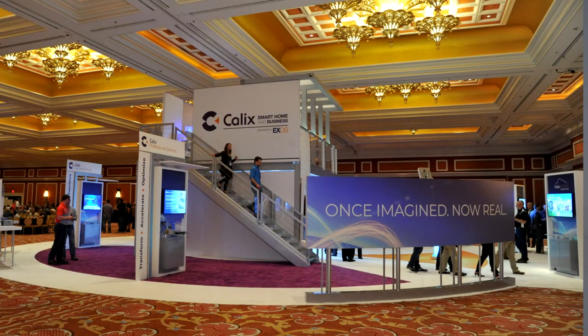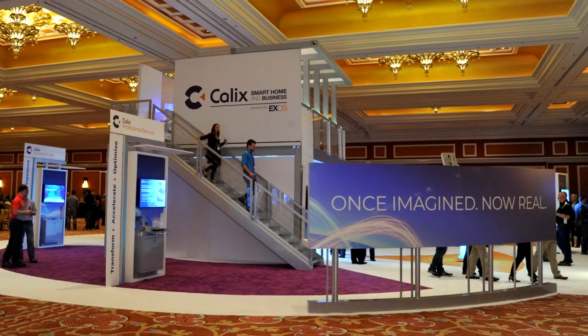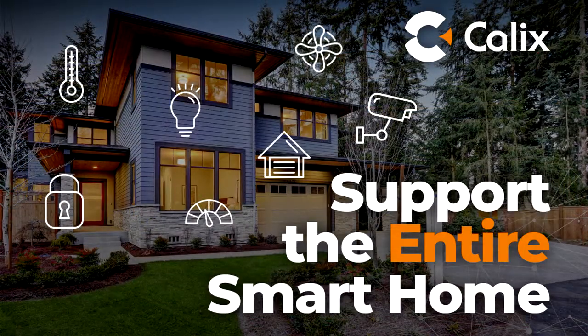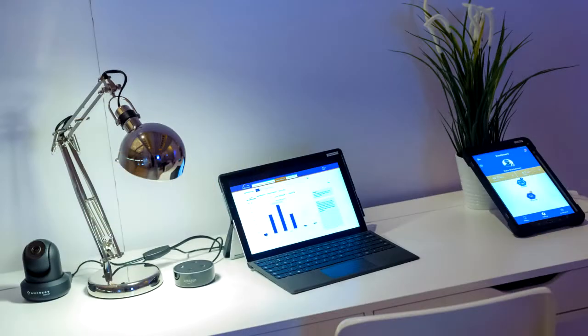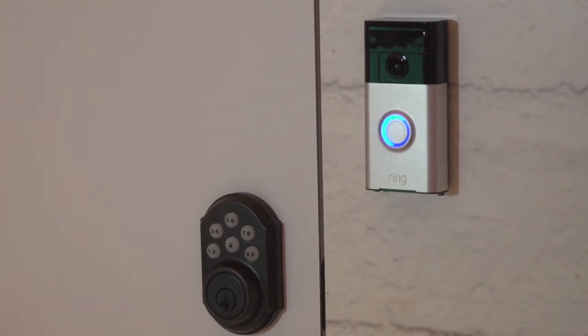Welcome to the Calix smart home. As you'll see in a couple of seconds, we have dozens and dozens of different smart home devices connected in the smart home — and that in itself is not that exciting. Everybody has smart home devices; we see about nine or ten devices on average in the typical home. But what's unique about our demonstration here is that regardless of the protocol and technology that the smart home devices are using to connect —